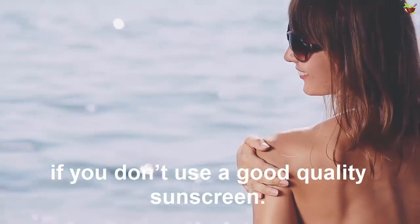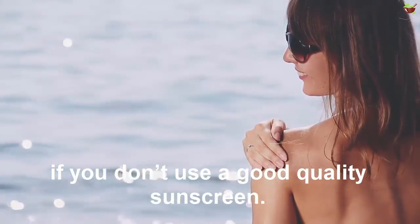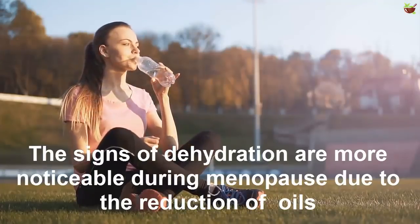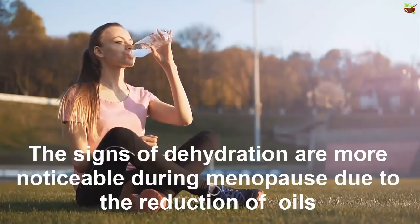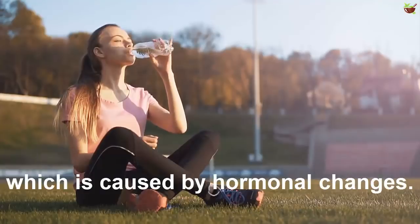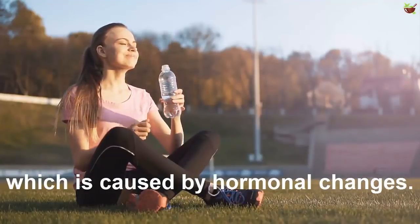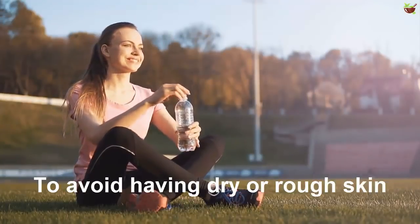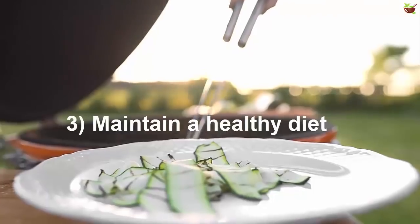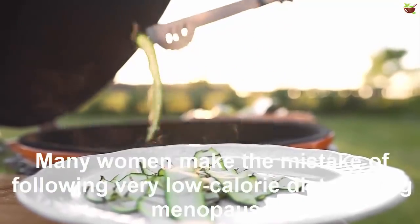Tip two: drink more water. The signs of dehydration are more noticeable during menopause due to the reduction of oils, which is caused by hormonal changes. To avoid having dry or rough skin, you must consume at least six to eight glasses of water a day.